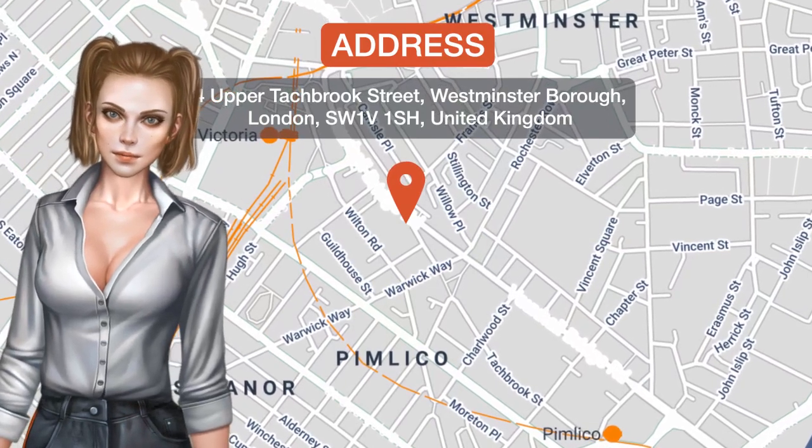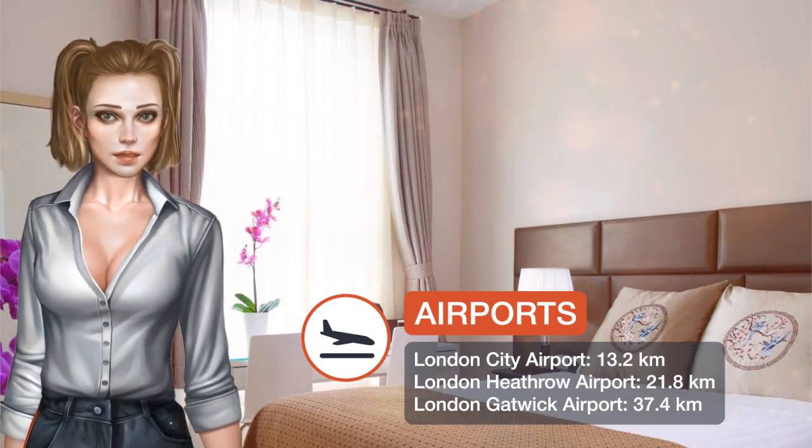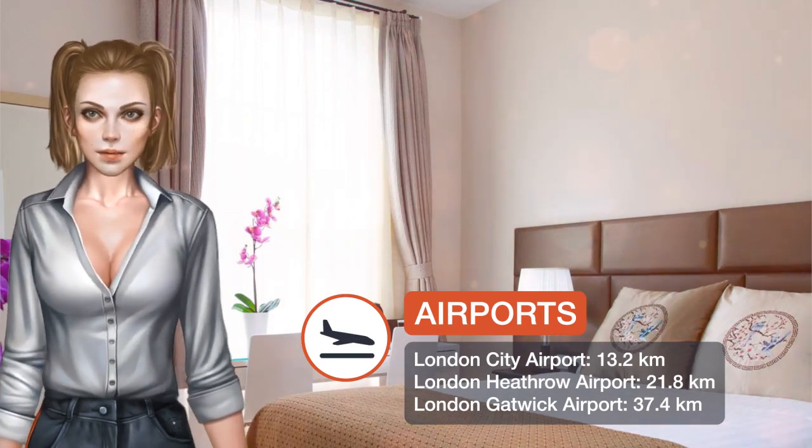One of our best sellers in London, located in the area of Westminster, Welcome in Victoria is a serviced apartment in a good location for sightseeing in London.